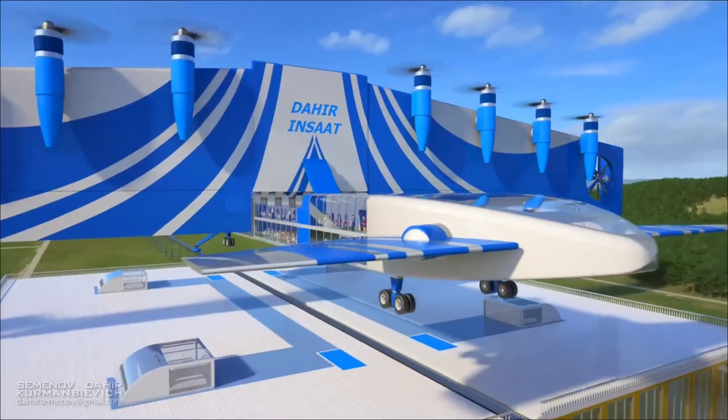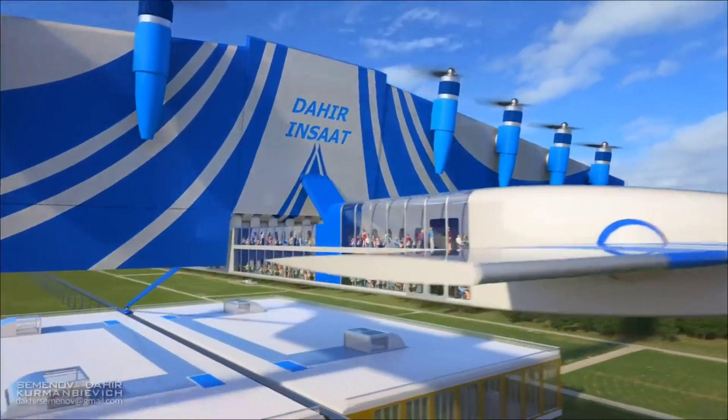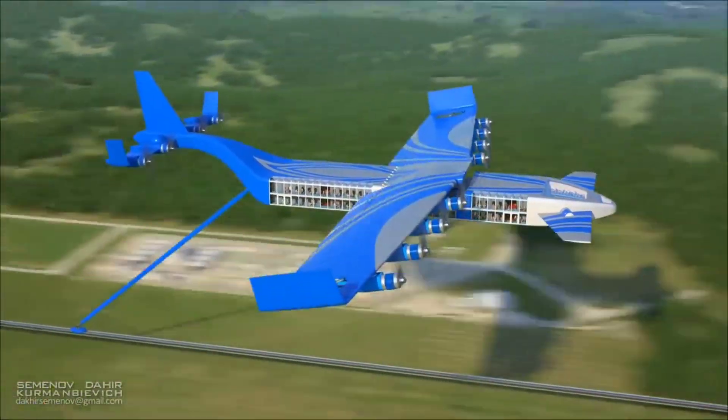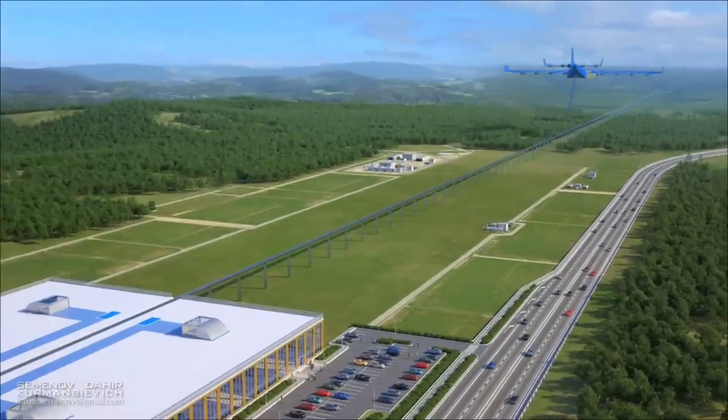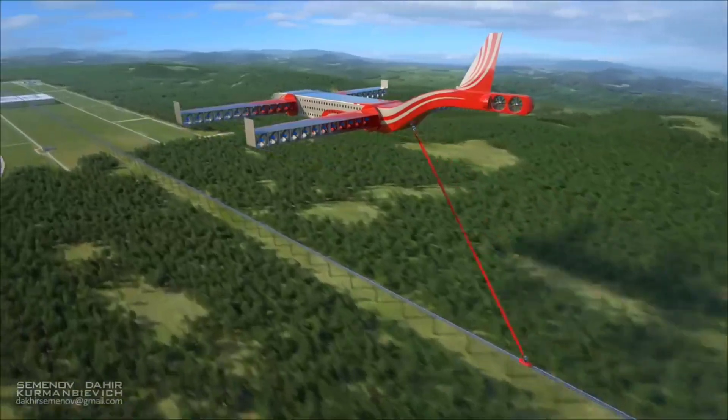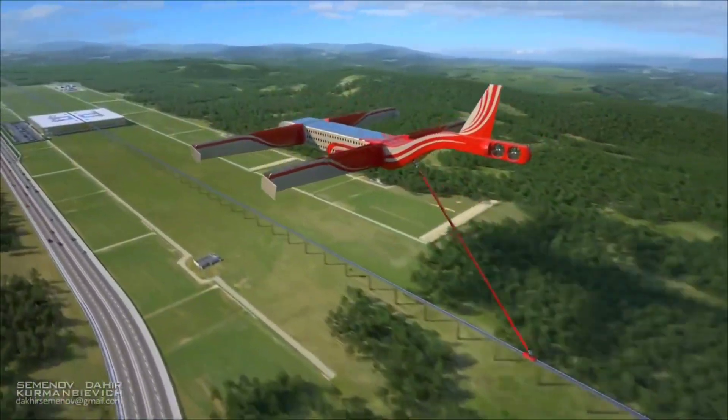This innovation could drastically reduce travel times between cities, making long-distance travel more convenient and environmentally friendly. By using renewable energy sources, such as solar or wind power, flying trains can further reduce their carbon footprint.